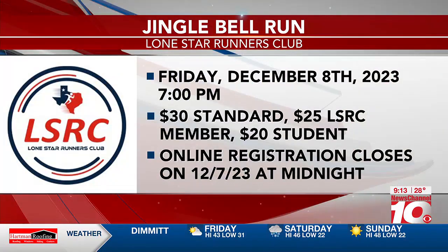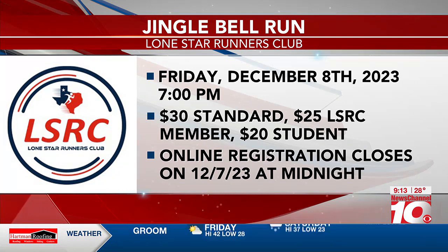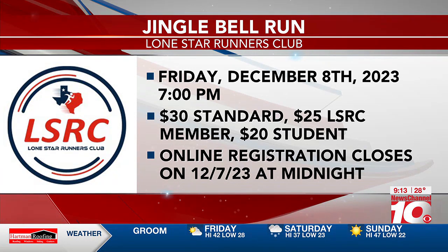Where can people go to get more information about y'all as an organization? You can go to the Lone Star Runners Club website for all our information. We do a lot of the timing for races in town. We have our own races too — the St. Patty's Day Four Miler in March and the Wild West in April to May.